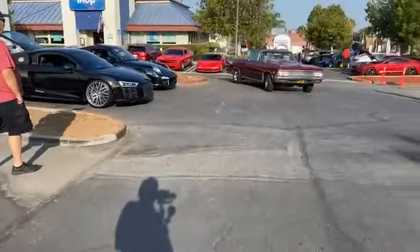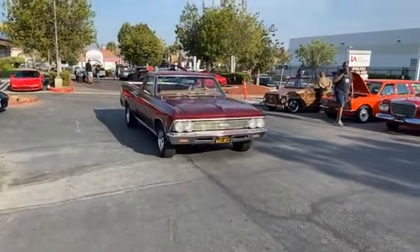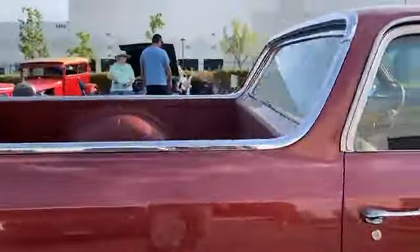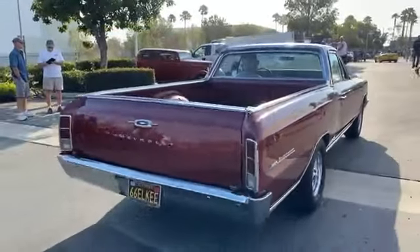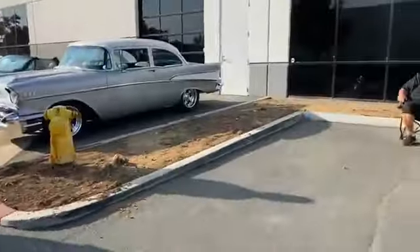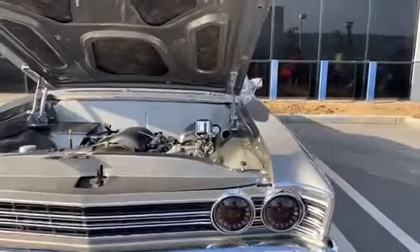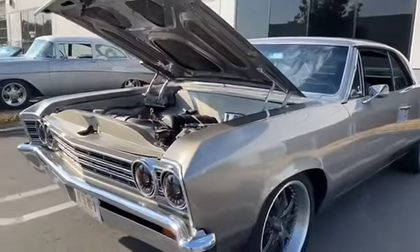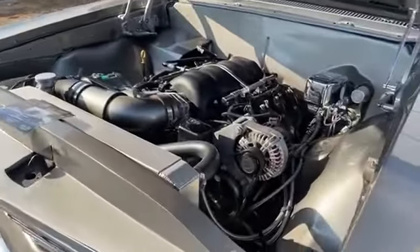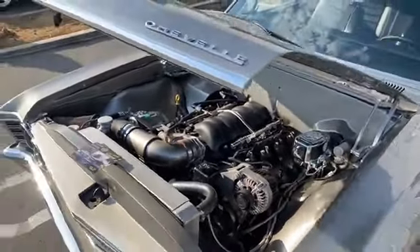Got a little Elky coming here — 66. Yeah, the plate helps, I'm cheating. 327, sounding good. Another EFI-swapped Chevy, very very popular today. Today's world makes them really fun to ride.